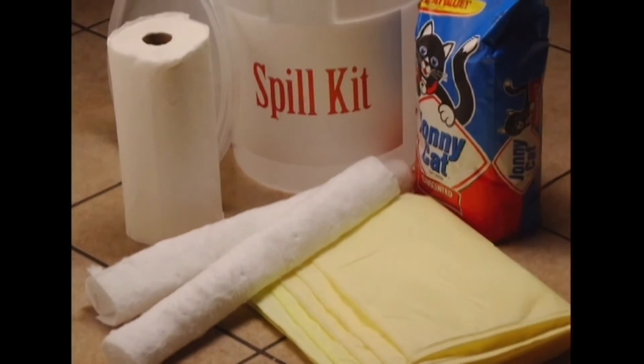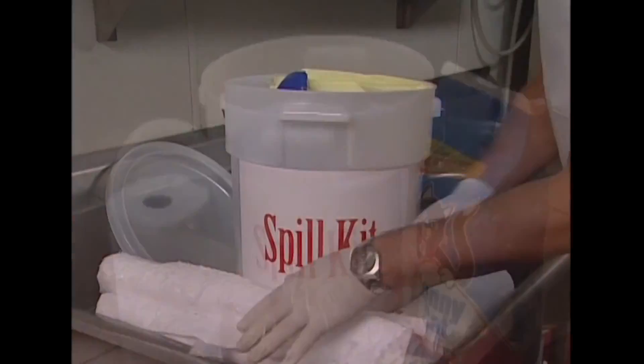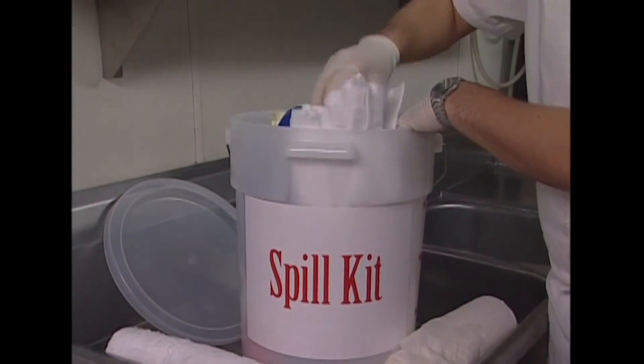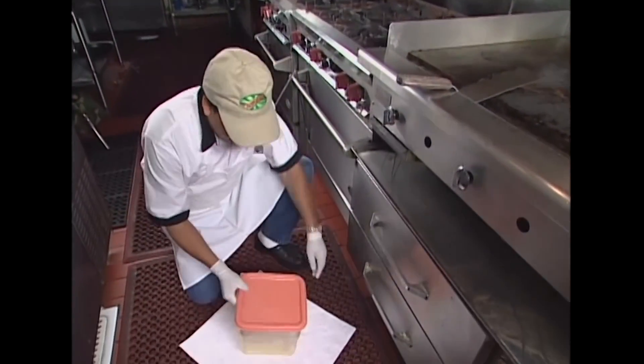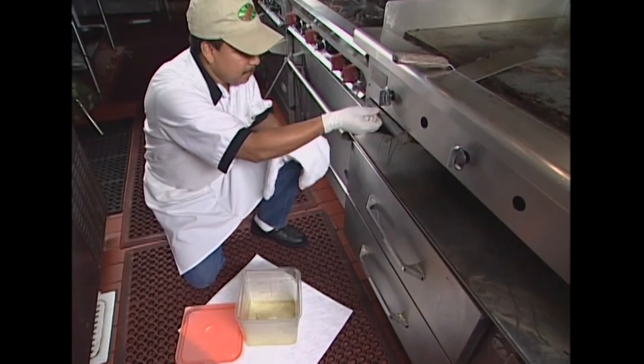Buy or make your own spill kits with absorbent materials such as towels or kitty litter. Keep spill kits well marked and accessible. Designate a key employee on each shift to monitor cleanup and restock the spill kits. Place materials such as absorbent pads or paper towels under fryers or other areas where grease may drip or spill.